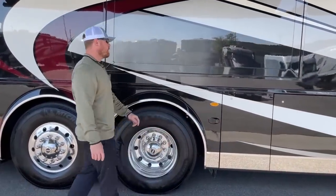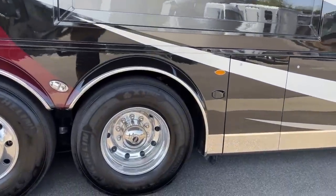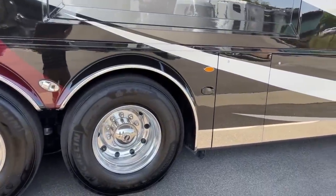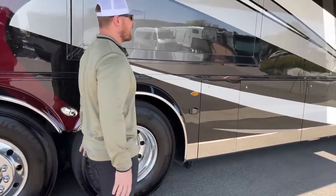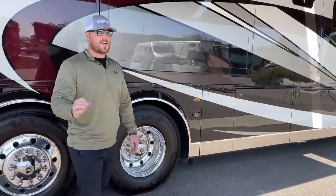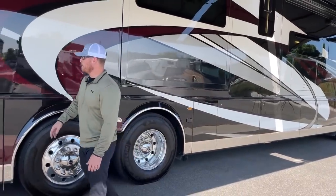On the 2022 Newmar King Air, we get blind spot monitoring with six sensors — one each in the front, middle, and rear on both sides of the coach. On the mirror, there's a little triangle that illuminates if there's a car you can't see, letting you know it's not safe to change lanes and helping prevent damage to your coach.